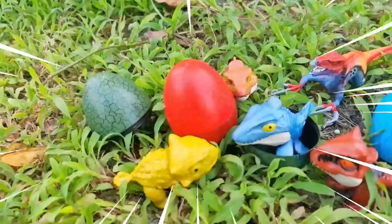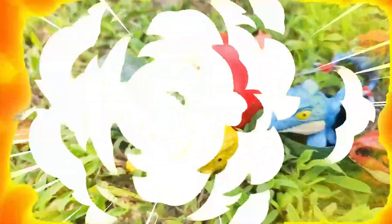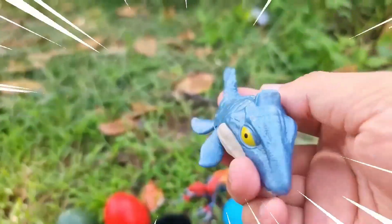Hello, welcome to my YouTube channel! Today we will go and find dinosaurs in Jurassic World Dominion. Let's go! Wow, amazing — this is the Mosasaurus, a remarkable marine reptile that lived during the late Cretaceous period.